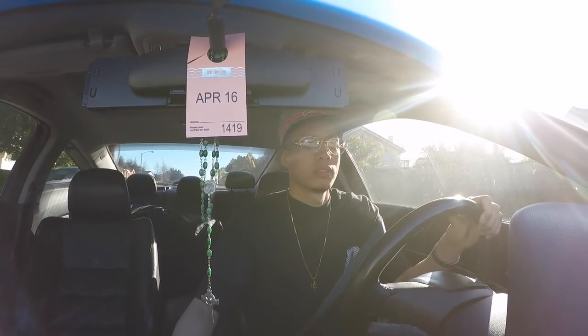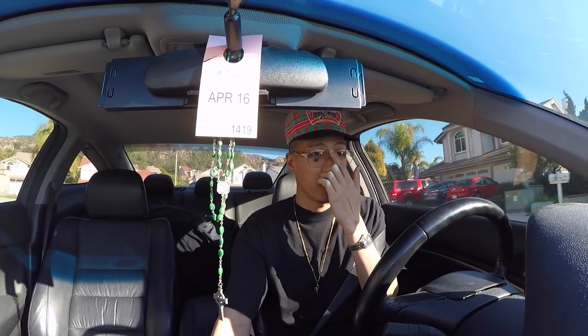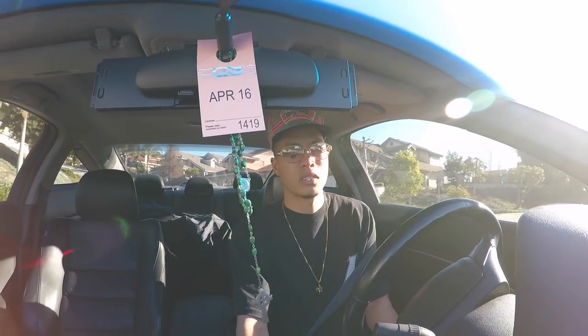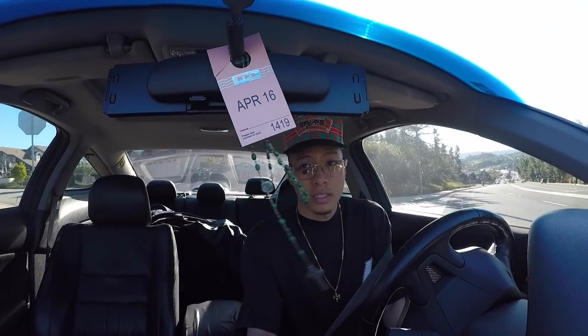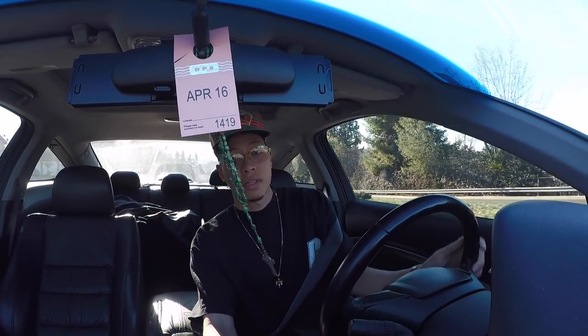Good morning! I'm headed to a thrift store right now, it's about nine o'clock — a little late but it's all good. Got my protein right here, peanuts for breakfast. I actually have to go buy a charger for my cell phone because my charger just broke. When I get to the thrift store I'm gonna take you guys inside. I might have a couple haircuts today, I have one for sure — you guys will see that.